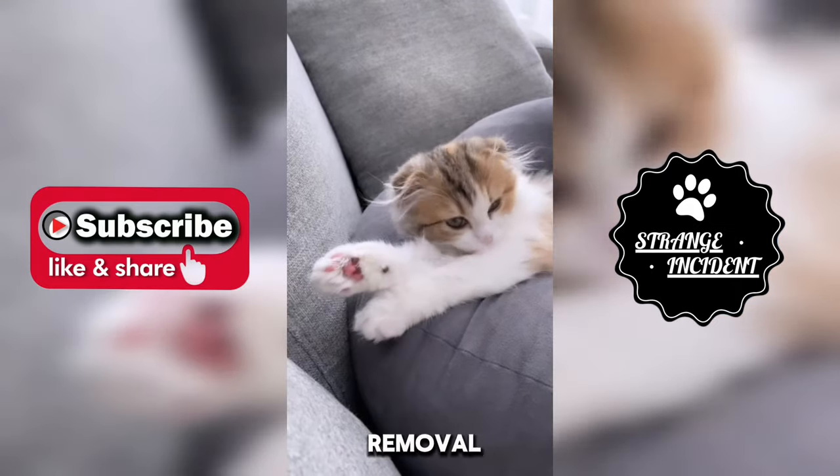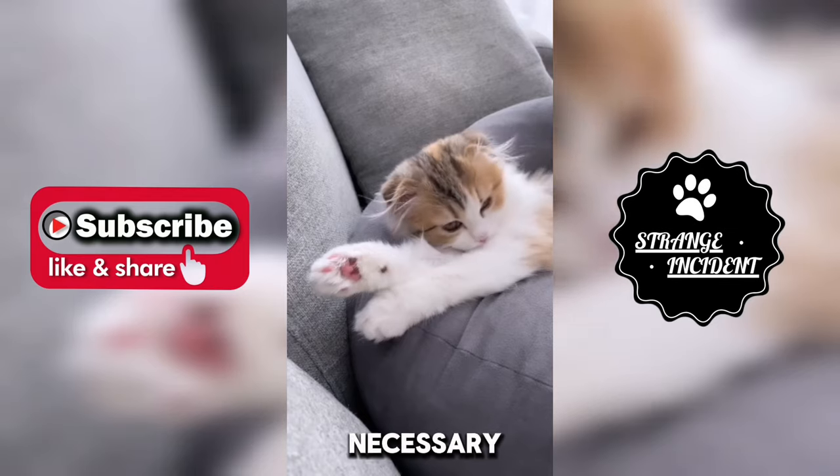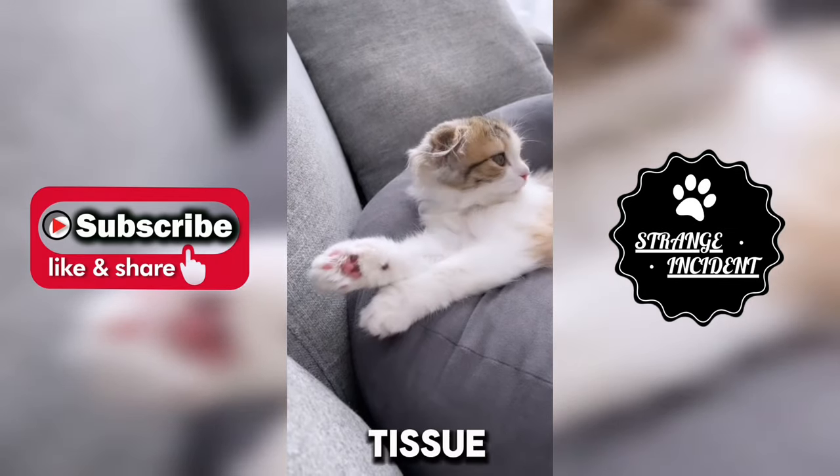In some cases, surgical removal of the larvae may be necessary, especially if they are located deep within the tissue.